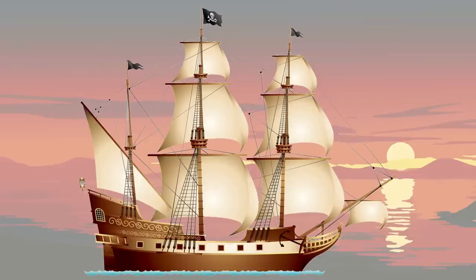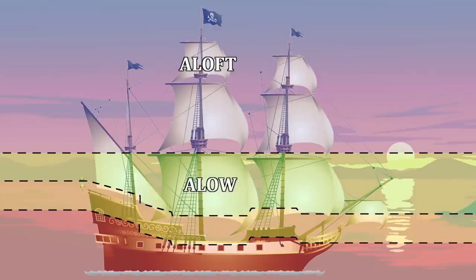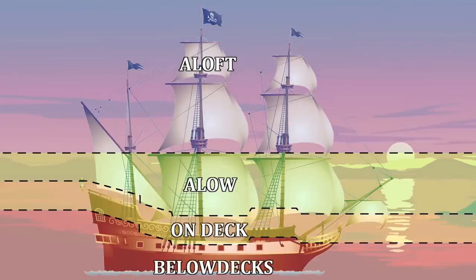There's much to cover, so let's start with directions given aboard a sailing ship. Looking at a sideways cross section, we can segment the ship into various vertical and horizontal locations. In the upper rigging a sailor is said to be aloft, while in the lower rigging a sailor is said to be alow. A sailor walking any part of the main decks, including raised fore and aft decks, is said to be on deck. Sailors below the main decks are referred to as being below decks — never downstairs.